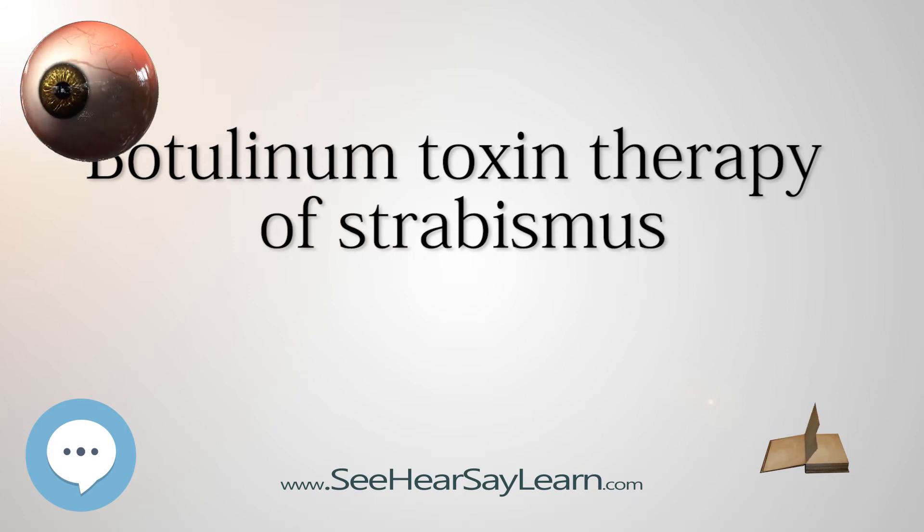Bupivacaine: It is also under investigation whether the injection of bupivacaine into extraocular muscles is of possible therapeutic use for treating some forms of strabismus, be it alone or in combination with botulinum toxin. Bupivacaine is a local anesthetic known to cause considerable myotoxicity and neurotoxicity. Its injection into muscle tissue leads to a dramatic degeneration of muscle fibers accompanied by a moderate inflammatory response, and subsequently leads to a thickening and strengthening of the muscle. The thickening of bupivacaine-injected extraocular muscle has been demonstrated by means of magnetic resonance imaging and ultrasonography. In some interventions bupivacaine has been used alone; in others, a botulinum toxin injection into an extraocular muscle is accompanied by a bupivacaine injection into the antagonist muscle.